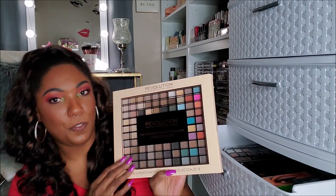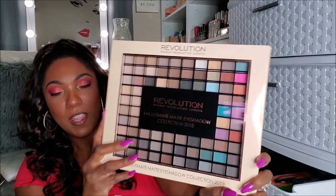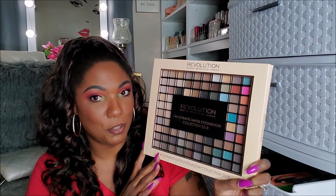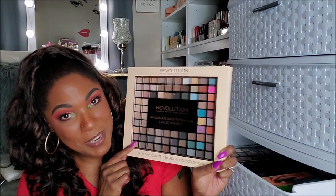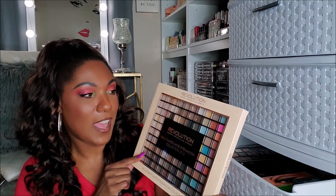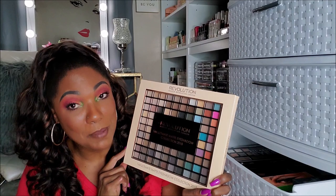And lastly, I got this Revolution Ultimate Matte Eyeshadow Collection — a 144 palette that I got from them for free when I ordered some makeup. I guess they were trying to get rid of these because don't nobody want them. So they sent this to me as well. I don't want this, I'm not going to use this, and I haven't even touched it, I don't even think I've opened it. So this is going in my declutter.